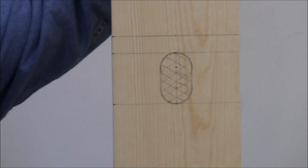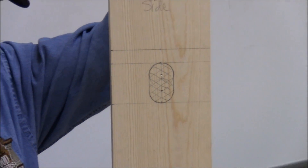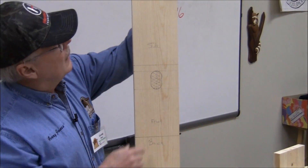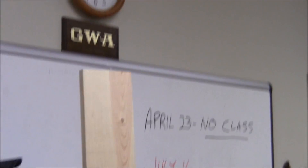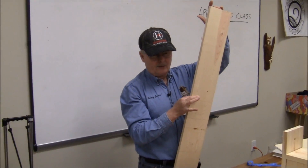Audience asks: do you necessarily slant the top? It's better for drainage when it rains so water doesn't collect. Here are the sides, the top, and the bottom, and you've got about this much of that board left over. Out of two boards I could probably get three birdhouses.